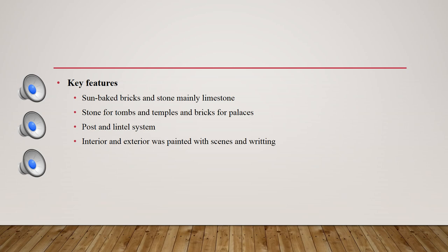Their construction system is the post-and-lintel system, which is made of weight-bearing posts and columns. The interiors and exteriors of buildings were richly painted and decorated with scenes from their lives, and spaces were filled with writings and reliefs, leaving no surface undecorated.